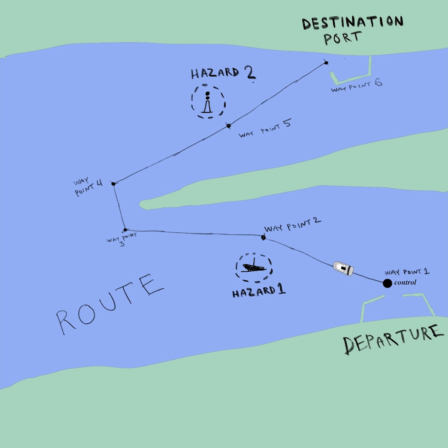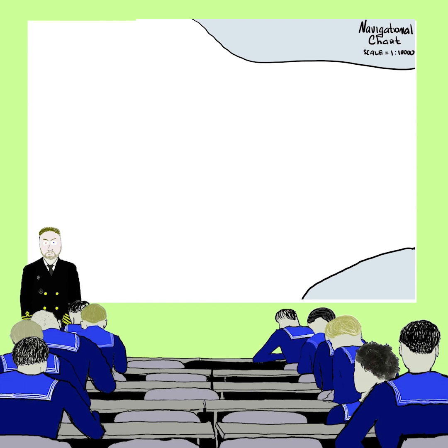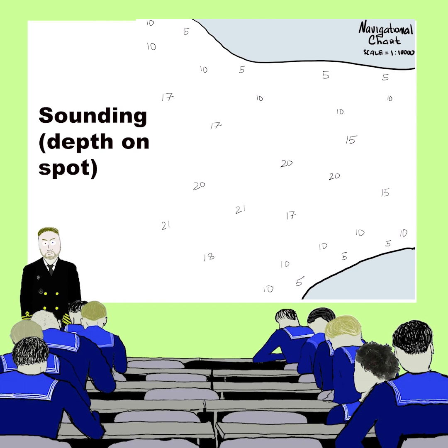In order to avoid grounding, we should navigate through areas which are deep enough. For this reason, we should always clearly know where we are and where we go. Marine charts have special markings indicating depth at a particular spot. These markings are called soundings.